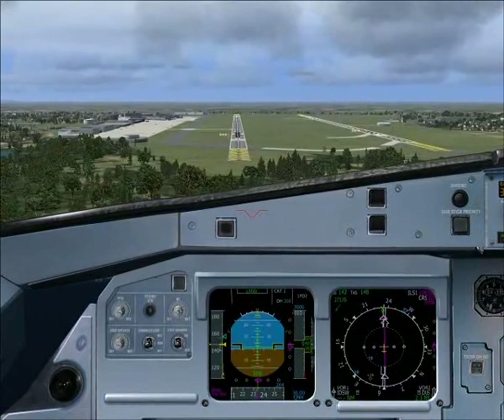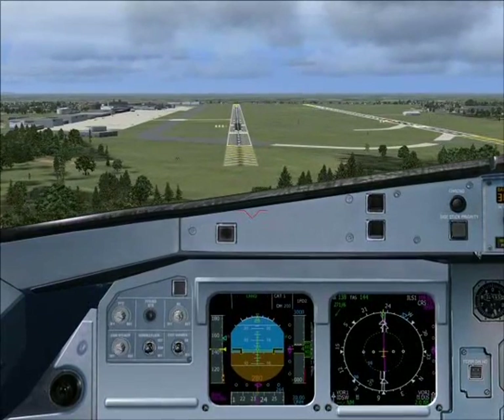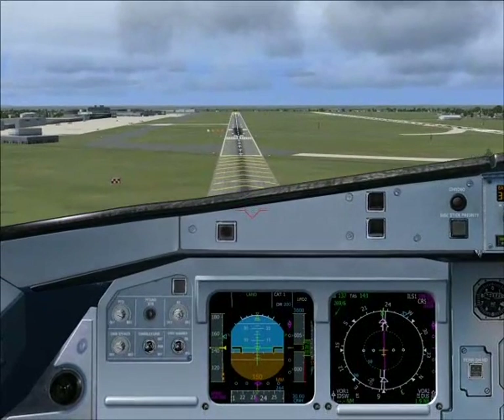Call 100. 100 above. Minimums. Minimums. Land.